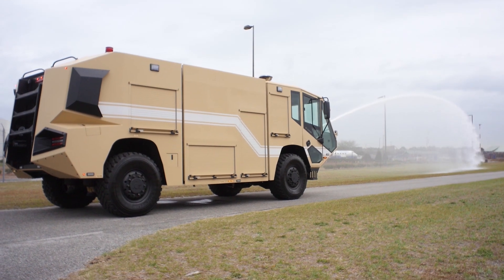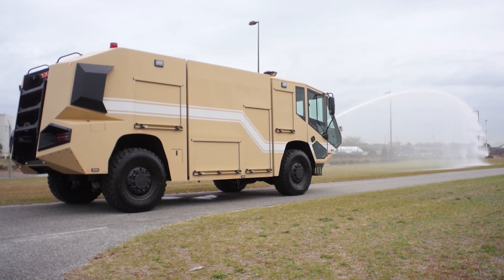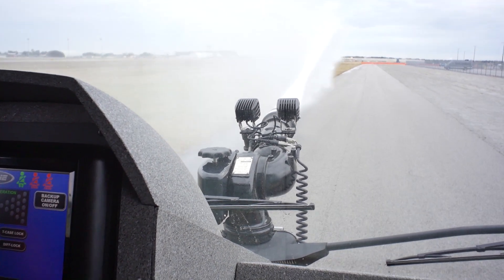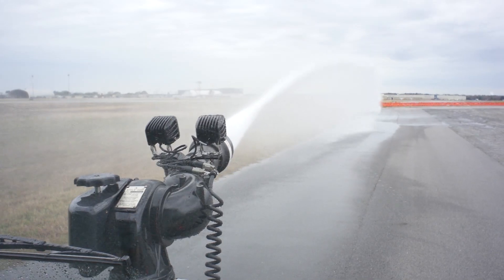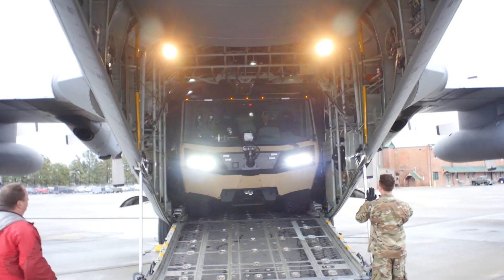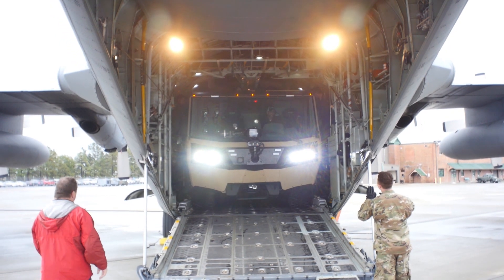These trucks carry 1,000 gallons. Now, depending on the aircraft — for example, the C-130 — based on a formula, it requires that you have 3,114 gallons for it to be able to land and take off for those kind of operations.